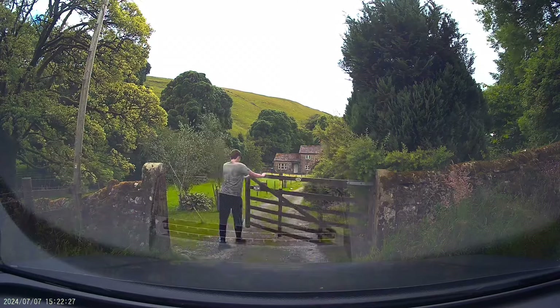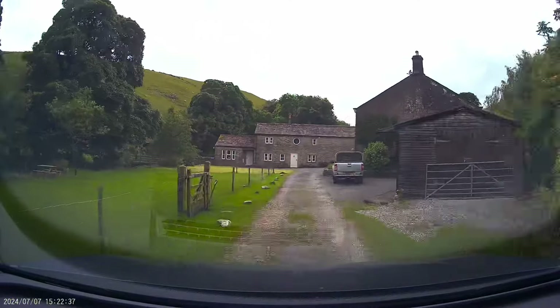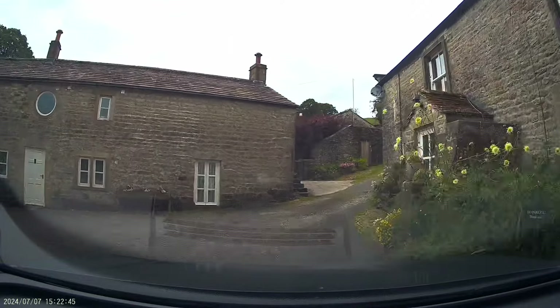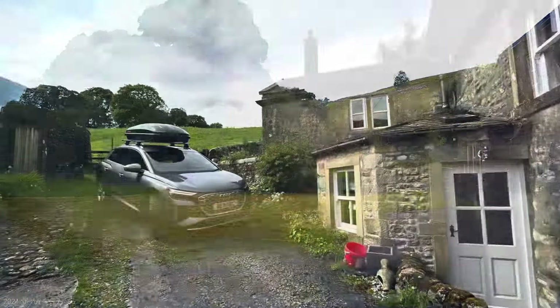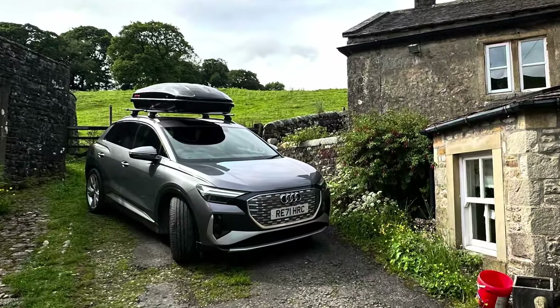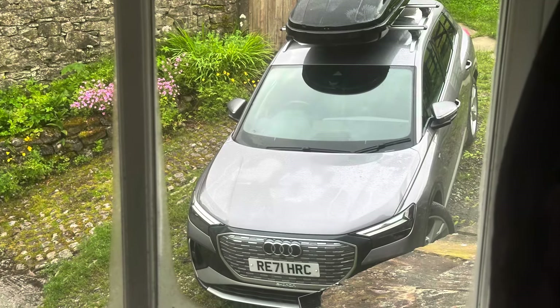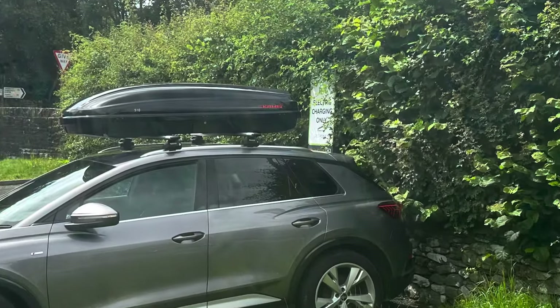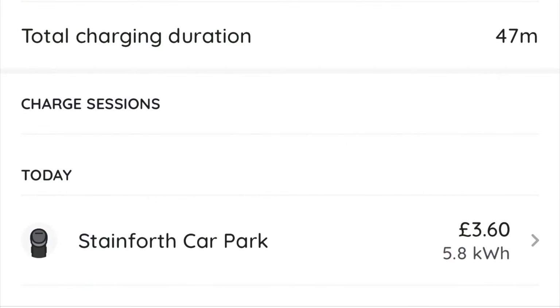2.9 miles per kilowatt hour, which wasn't terrible given that we'd had the aircon on the entire way, and I wasn't doing anything to drive particularly efficiently other than having the car in efficiency mode. The car sat for most of the weekend, although we did pop out to get some lunch, which meant going back down the single track road again. We found a little Pod Point — a 7 kilowatt one — just to top up the electricity we'd used that afternoon.